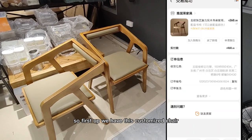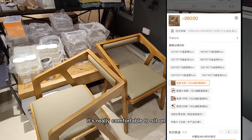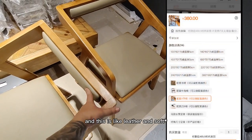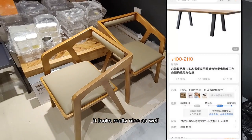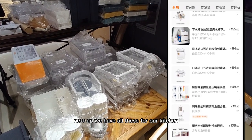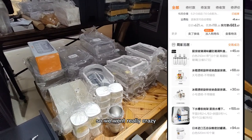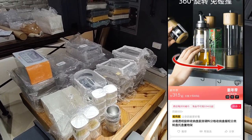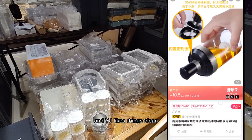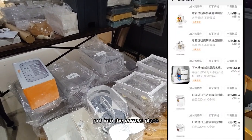First up, we have this customized dining chair from Taobao. It's really comfortable to sit on. It comes with wood backing and leather spongy material — it looks really nice as well. Next up, we have all these for our kitchen organizing as well as our fridge. We went really crazy, mainly because I like things organized and YJ likes things clean. By buying all these boxes, we can ensure that everything is put into the correct place.